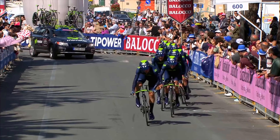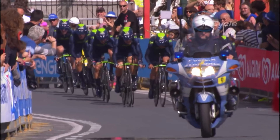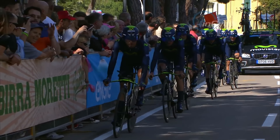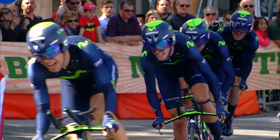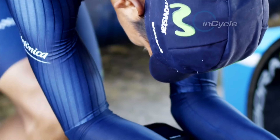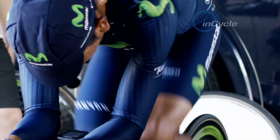Behind every time trial win lie hundreds of hours of fine-tuning and development. By teaming up with Scottish manufacturer Endura, Movistar hoped to be at the forefront of aerodynamic gains. Once, all the attention would have been on bike setup — now it's all about the clothing. It was always about weight, but people have an increasing understanding that aerodynamics is a really huge component in terms of speed delivered, and clothing is the biggest component within that. It massively outweighs the advantages you can get from wheels, bikes, or aero helmets — the biggest silhouette you have is the rider's body, and correspondingly clothing has the biggest single impact.